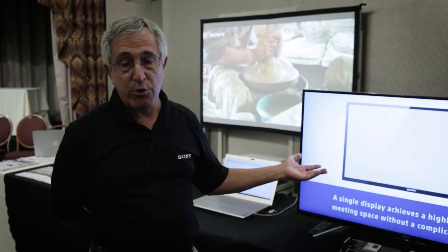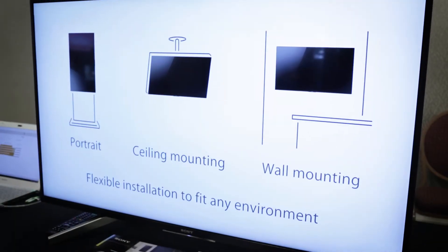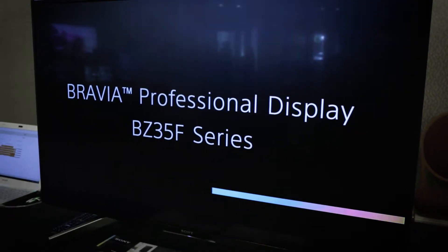The other category of product we have is our professional Bravia lineup. There's a series of products from 43 inch up to 85 inch that can also run signage applications and other software solutions.